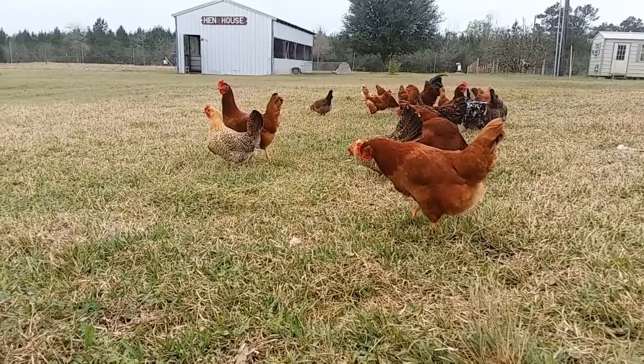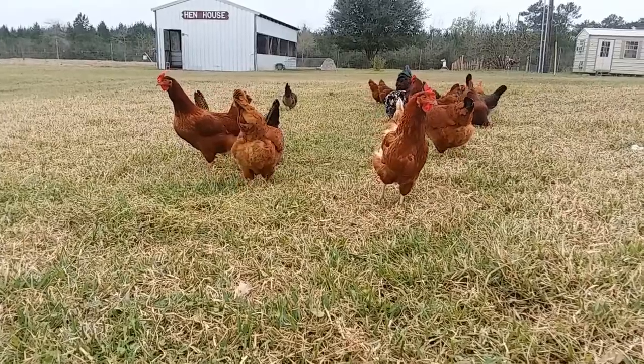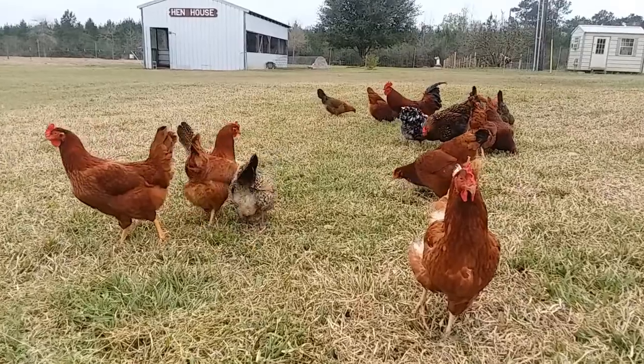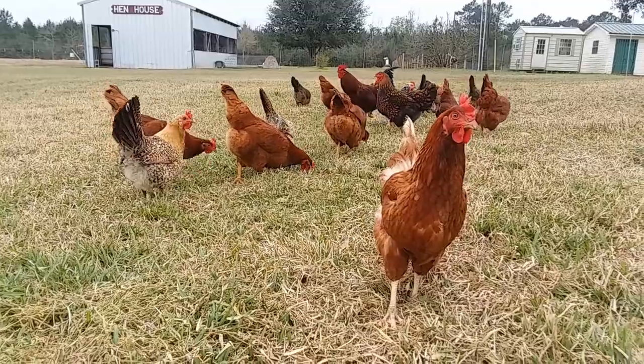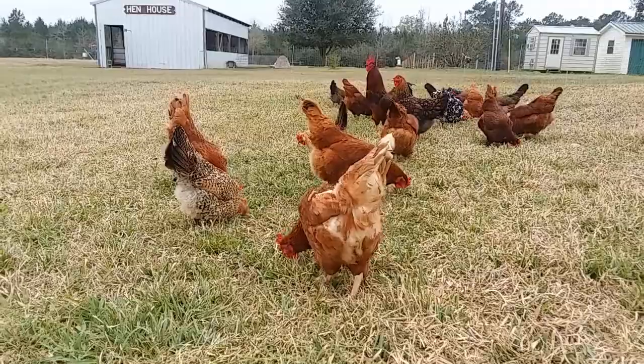That includes our broiler birds, which are our meat birds, and also our egg layers. Do we raise our animals on pasture, on grass? Yes, we do. But there's something you need to know if you're not familiar with raising chickens: chickens cannot sustain their entire diet on grass alone. Chickens are not herbivores — they're actually omnivores. They will happily indulge in vegetables that we throw to them, and we do that as often as we can, but we need to supplement along the way.